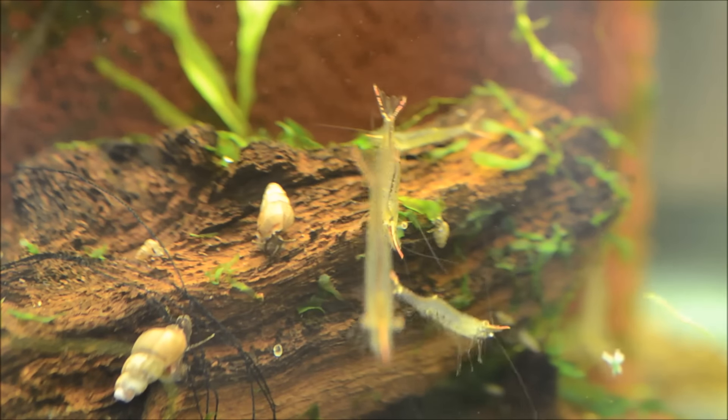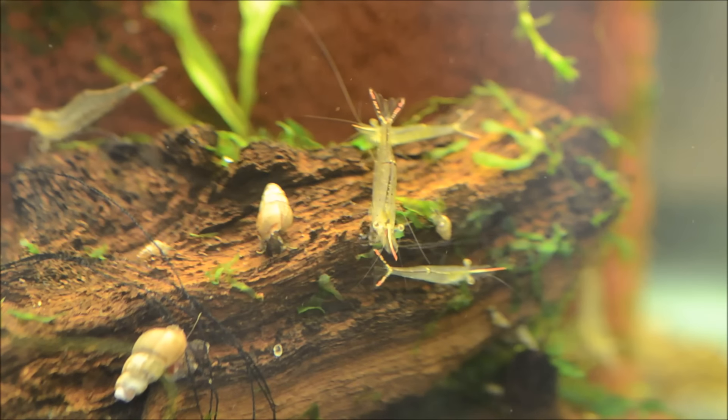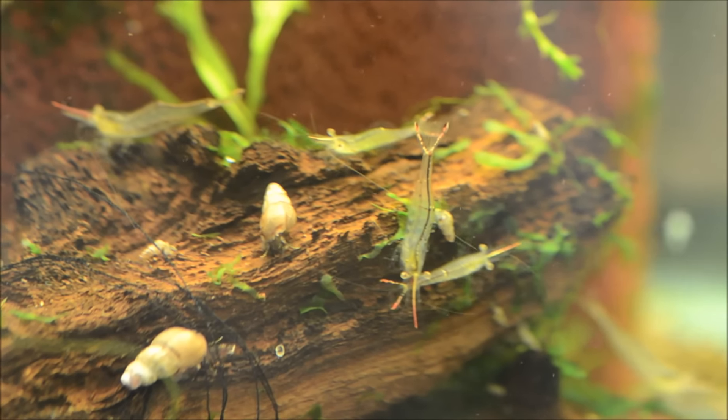One of the things I really like about these little guys is that they stay about an inch and a quarter. While they're exceptional algae eaters, they're not nearly as aggressive as something like the Amano shrimp. However, similar to Amano shrimp, they do not complete their life cycle in freshwater.